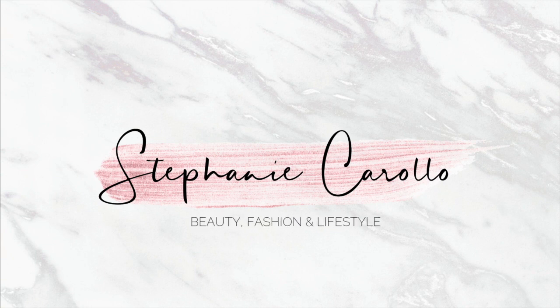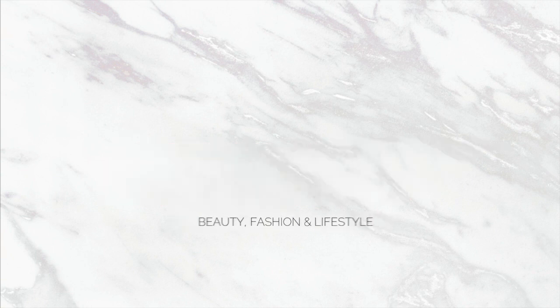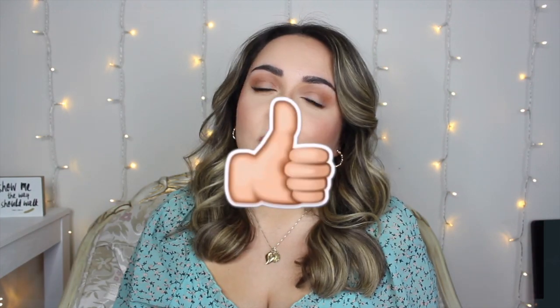Hi everyone, it's Stephanie and welcome back to my channel. Today I'm sharing with you a mini Shein haul. I picked up some items from Shein — just a few items to gear myself into the spring fashion and spring weather, which I'm super excited for. I'm sick of the cold, so I'm really happy that spring is right on the horizon. I will link down below some of my other recent Shein hauls. Without further ado, let's go ahead and get into today's Shein try-on haul.